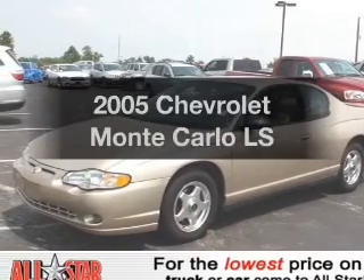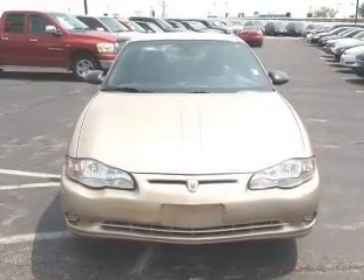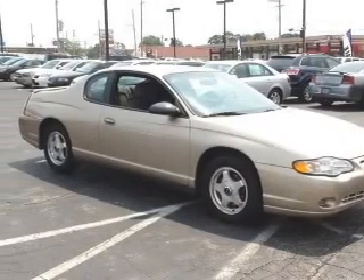Get noticed in this 2005 Chevrolet Monte Carlo. If you're looking for an automobile with great attributes, look no further. With a reliable six-cylinder engine connected to a smooth shifting automatic transmission.